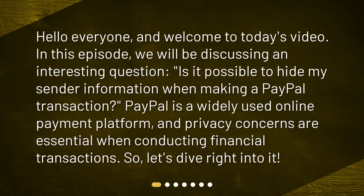Hello everyone and welcome to today's video. In this episode, we will be discussing an interesting question: Is it possible to hide my sender information when making a PayPal transaction? PayPal is a widely used online payment platform, and privacy concerns are essential when conducting financial transactions.